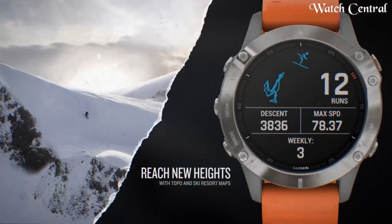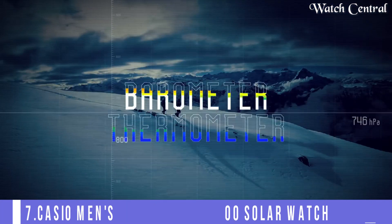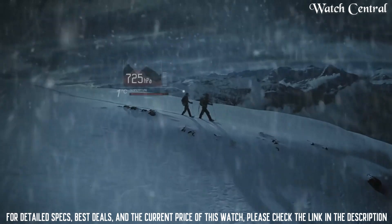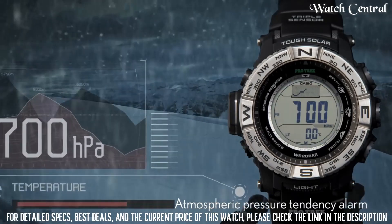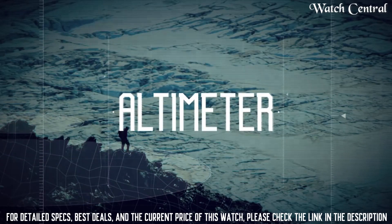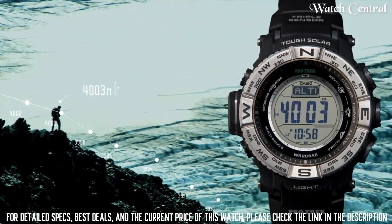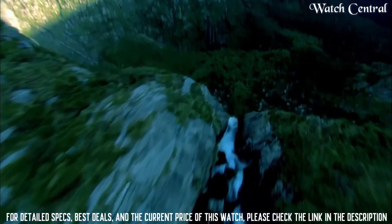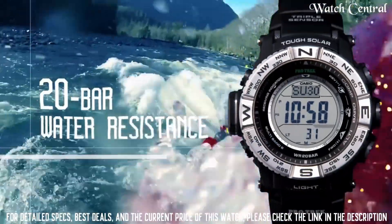Top 7: Casio Men's ProTrek PRW-3500 Solar Watch. This new triple sensor version 3 model delivers altitude, barometric pressure, and direction readings that are more accurate than previous models. A barometric pressure tendency alarm alerts the wearer to sudden changes in pressure readings, which can indicate upcoming weather events. This model is water resistant up to 200 meters and features auto light display illumination, making it a great choice for wet environments and nighttime operations.